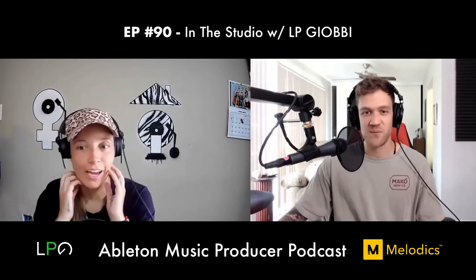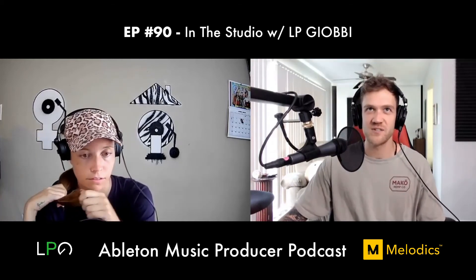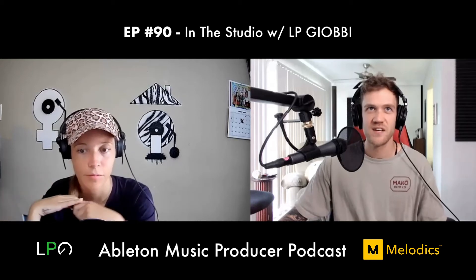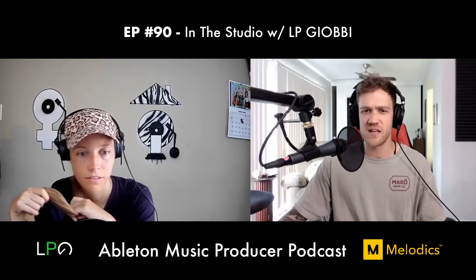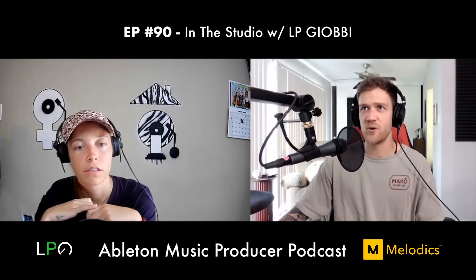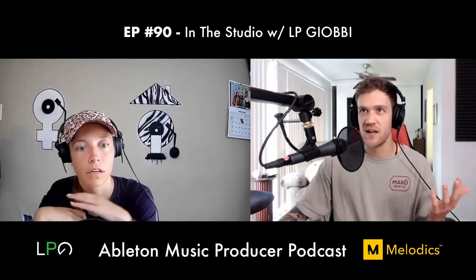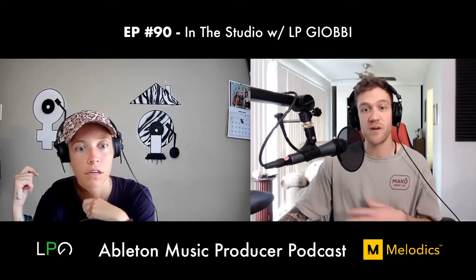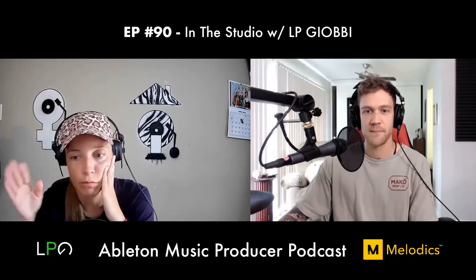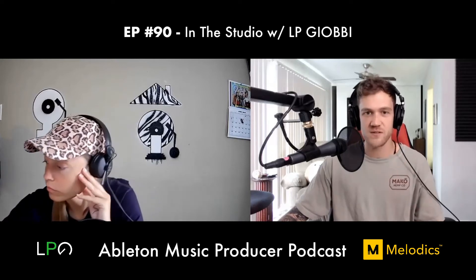LP says she's going to try that out — she didn't even know that was in there. Dan goes through his most-used Ableton native effects: Glue Compressor, Saturator, Channel EQ. He also loves using the Utility device for widening — you can set stereo width up to 150–170 and enable Bass Mono so everything below 100Hz is mono but everything above is widened.